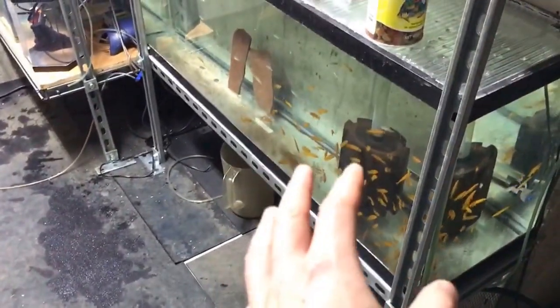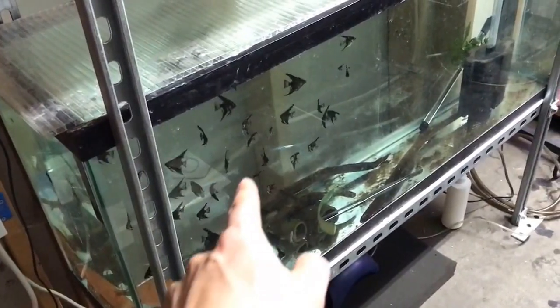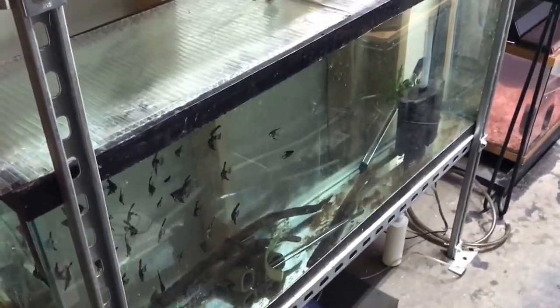I have a 55 dedicated for African cichlid fry, and then a 55-gallon kind of dedicated for angelfish. There are some plecos running around in here too. I think I like that setup; I'm going to keep it like that.